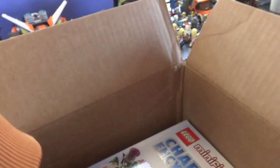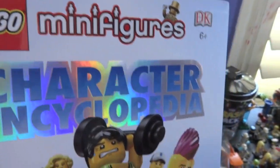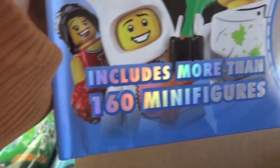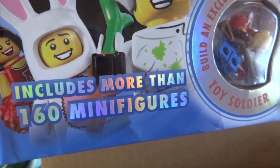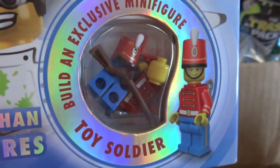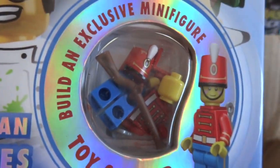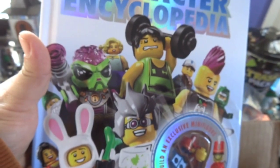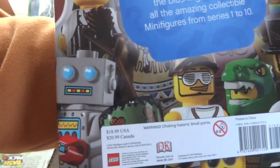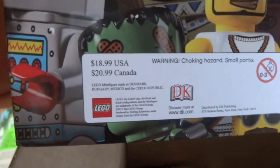Next I picked up a book: the Lego Minifigures Character Encyclopedia. It includes more than 160 minifigures, and you get this exclusive toy soldier — which is pretty neat, it's got the wind-up and everything. There's the front cover. I'll probably do a review; there are likely reviews online already but I'll go ahead and try to do one.